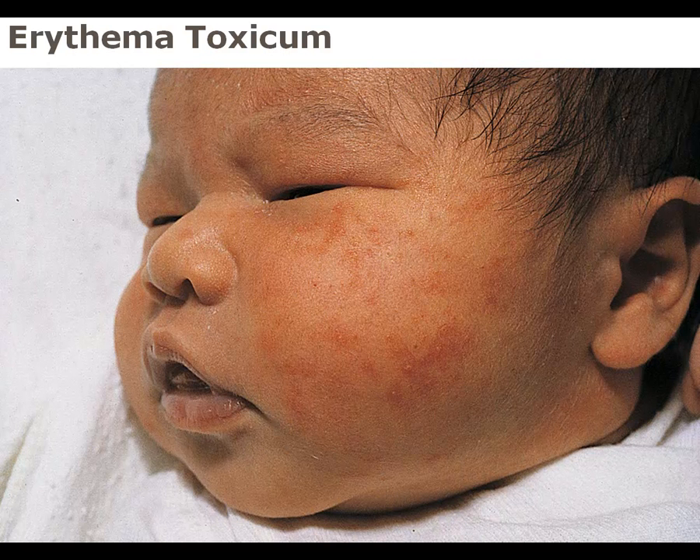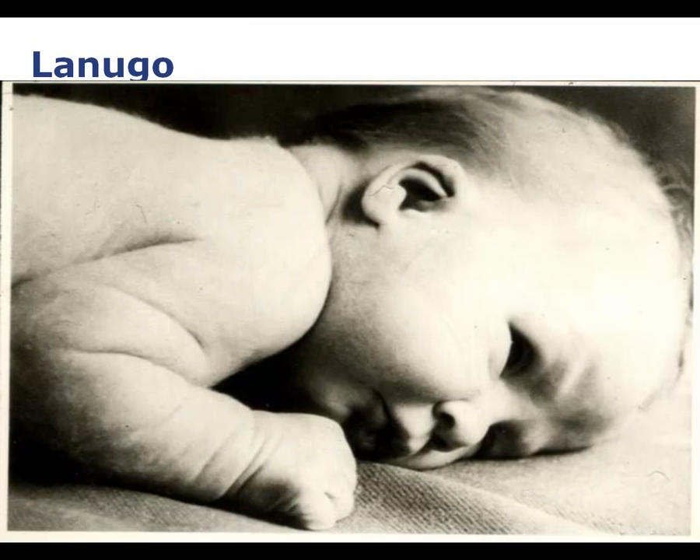This is erythema toxicum — a normal newborn rash that you will see. It usually subsides within about a week and doesn't need any treatment. Lanugo, the fine downy hair visible on this baby's back, is probably covering the baby all over, which is normal for newborns. You'll see a lot of preterm infants born with lanugo, and it falls out shortly after delivery.